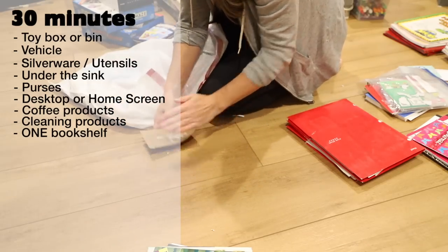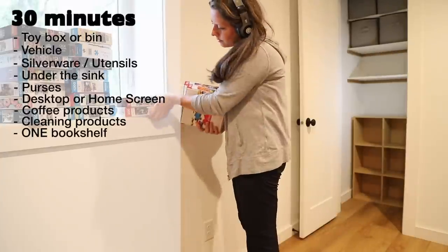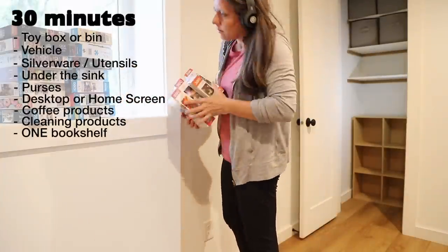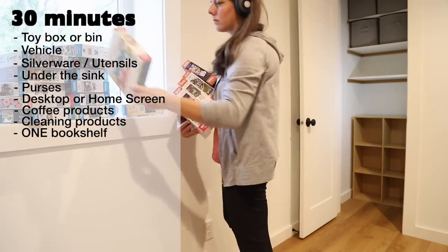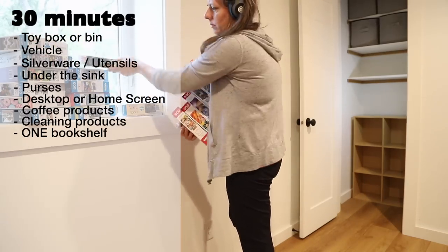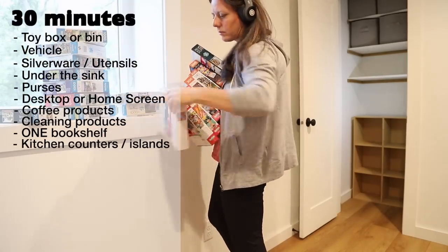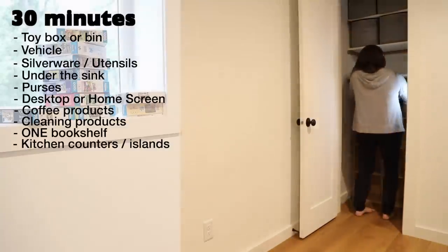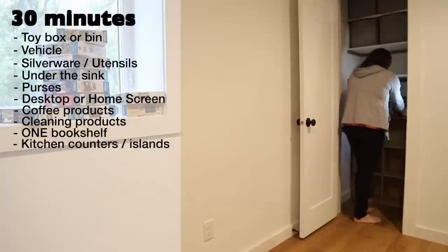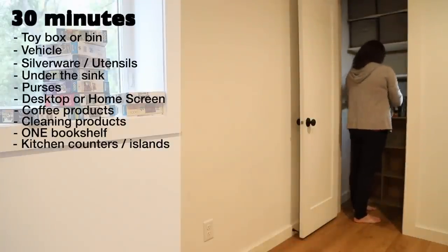Bookshelf — it's likely that just one shelf can be tackled in this time frame. Take the time to look at the cover of each book and quickly make decisions. Make the organizing fun by sorting the remaining books by color or categorizing them by topic. Kitchen counters and islands — notorious clutter collectors, these spots can be cleared off easily and quickly if the items on top are put back in their designated spots. A wipe down will complete this project and make your kitchen feel fresh and clean.